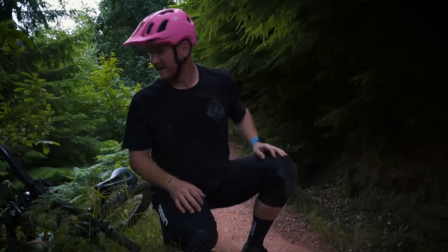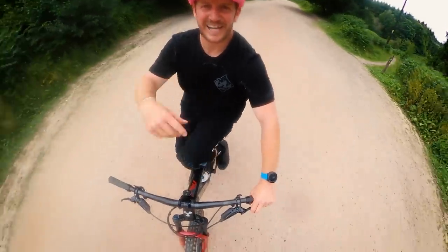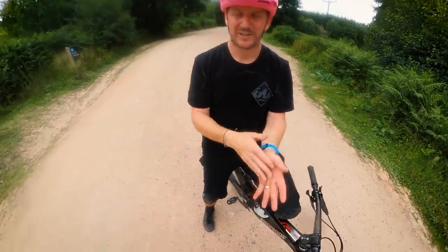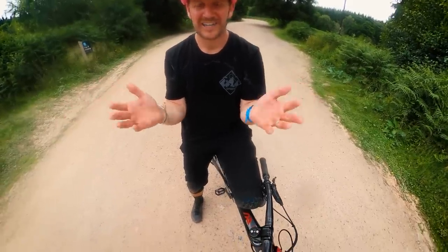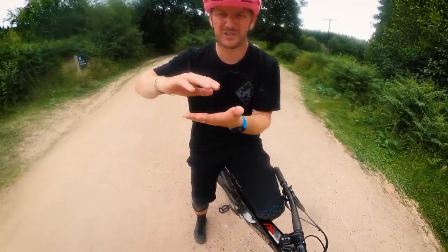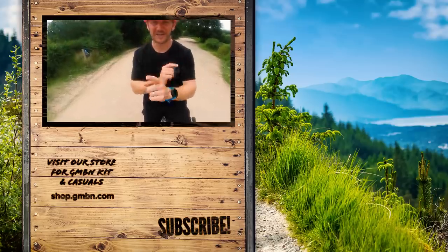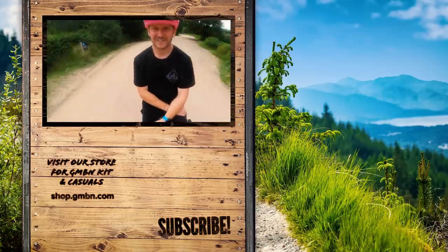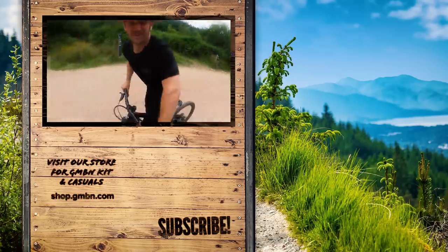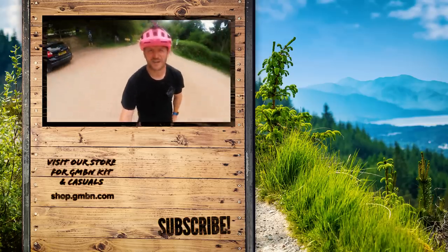So there we have it - blue trails! Who would have thought you can have so much fun on a blue trail no matter what kind of rider you are, from an absolute novice beginner to pro to super pro - you can still have fun on a blue trail. Thank you very much for watching. The rain has just started, good timing. I'm going back to the cafe for a cup of tea. Beat Neil down - he went down another trail, I went down a blue. More fun, isn't it?